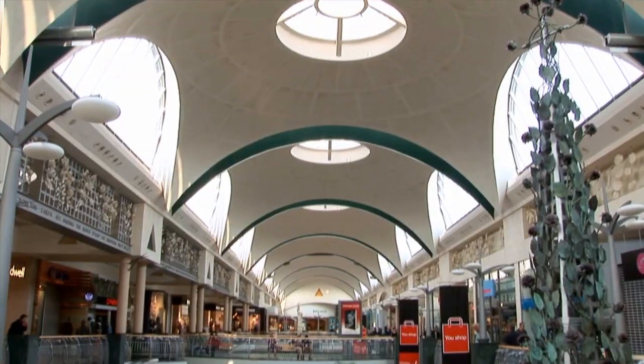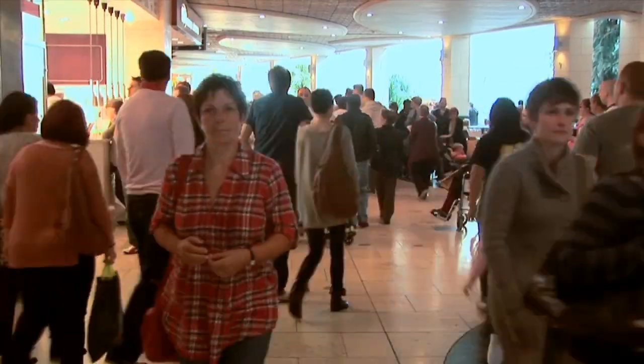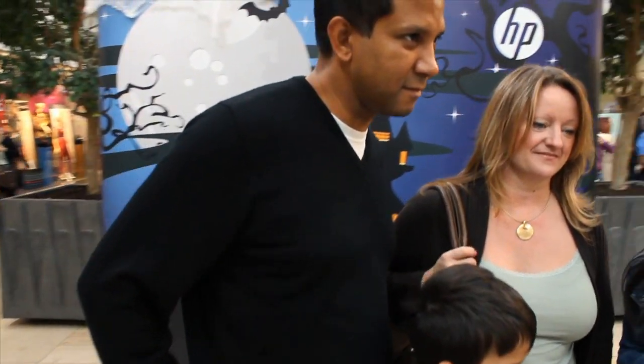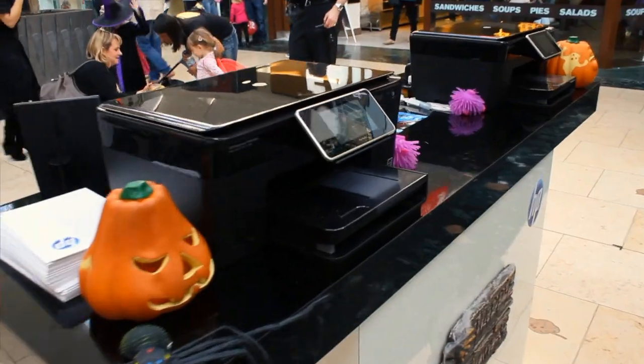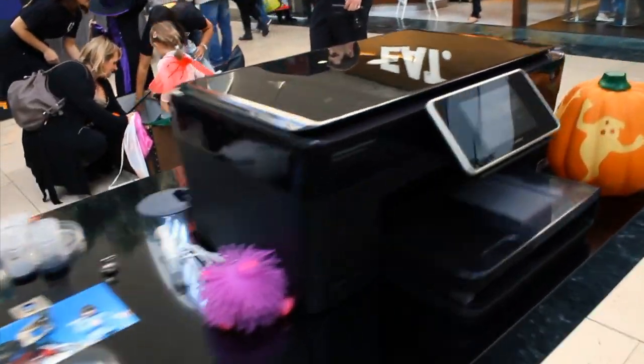Hey, I'm Tom Brown, your resident HPingologist. Today, we're at Blue Water Shopping Center in Kent, England to show shoppers the real difference and benefits of using original HP inks and papers. I'll be demonstrating that photos, your memories, really do need the best quality supplies to do them justice when printed.